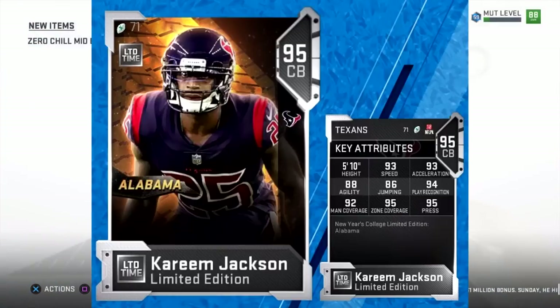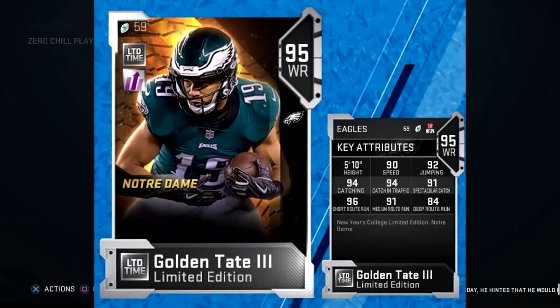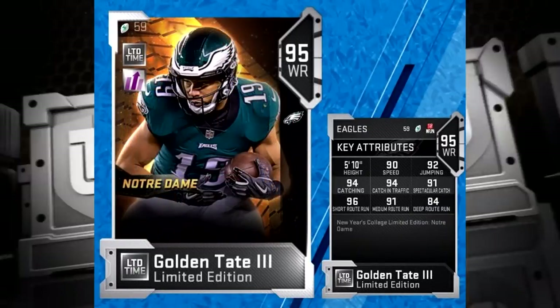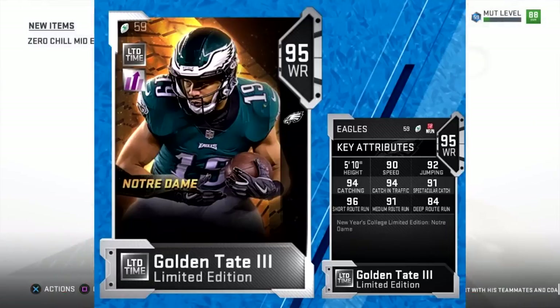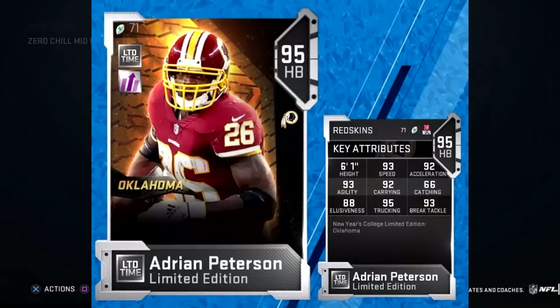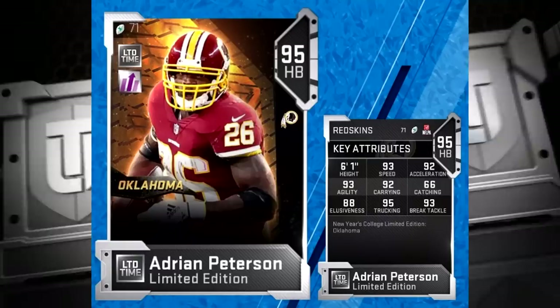Moving on to the limited edition for the Notre Dame Fighting Irish, we've got Golden Tate III on the Philadelphia Eagles. He has limited time as well — all four of these are limited time. Pretty decent card, nothing spectacular. And then last but not least, we have the Oklahoma Limited, and that's going to be Washington Redskins running back, that comeback player of the year possibly, Adrian Peterson.